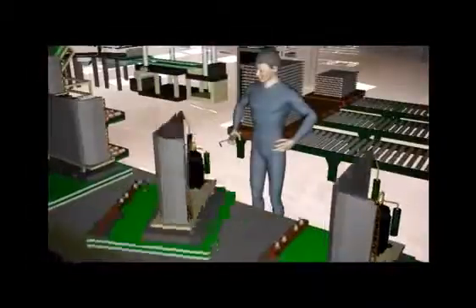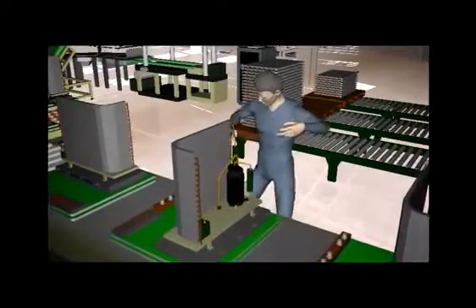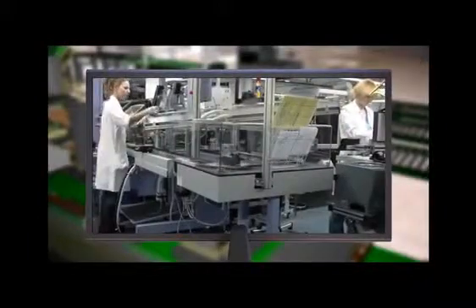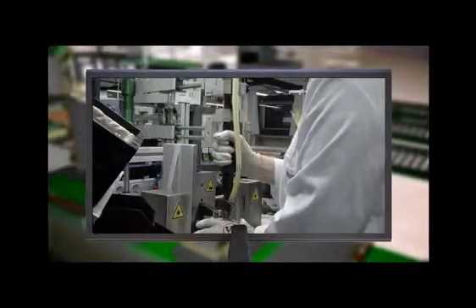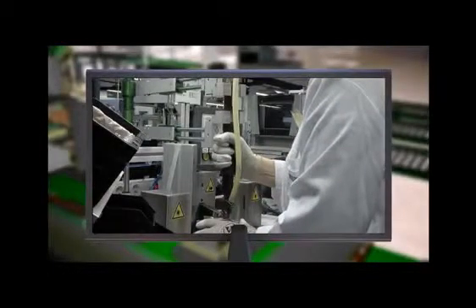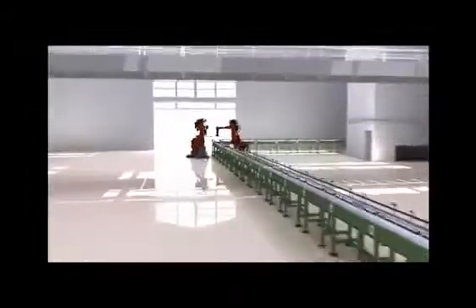Technomatics is scalable and flexible for any manufacturing scenario. It synchronizes product development and production processes with true design for assembly and design for manufacturing tool sets. Technomatics manages complexity for digital manufacturing and automation, so product development teams can design for all desirable attributes and deliver the right products to market faster.